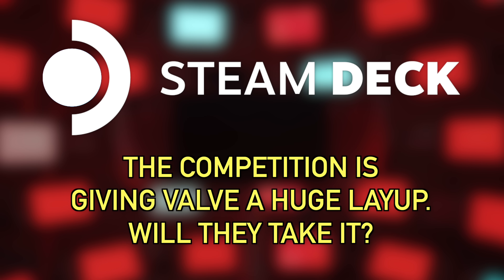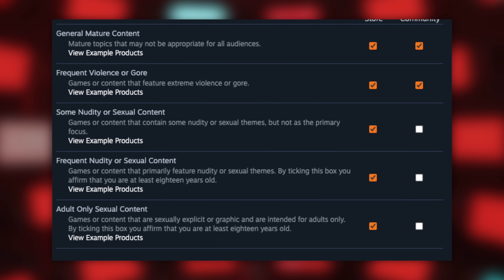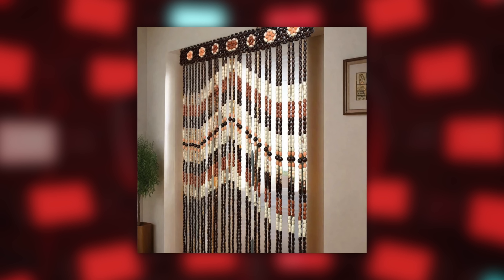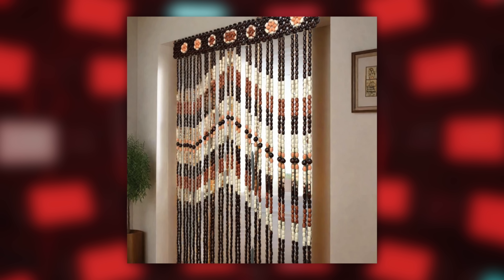For the final news story I want to talk about how Steam is cleaning up its act. When you made your Steam account you might have clicked through preferences and noticed a tick box that says 'show me adult content' or 'don't show me adult content.' When I was in college I thought they were hiding violent games with blood and guts — they are not. They're hiding content you would find behind the beaded curtain at the video store back in the day. You know exactly what I'm talking about.